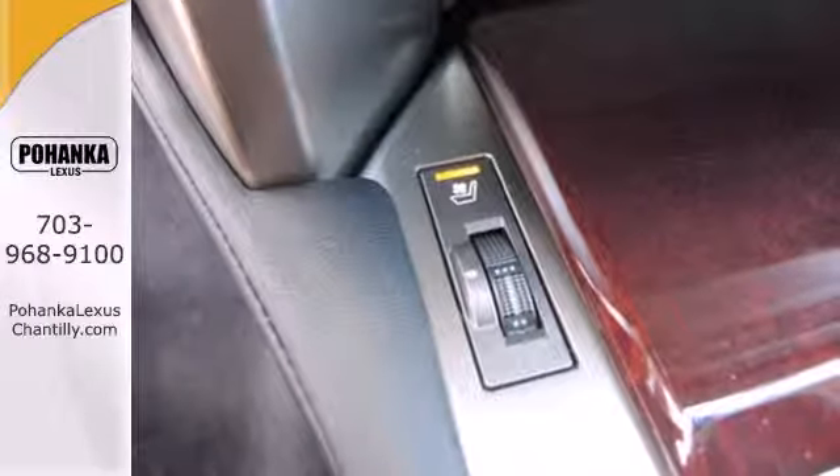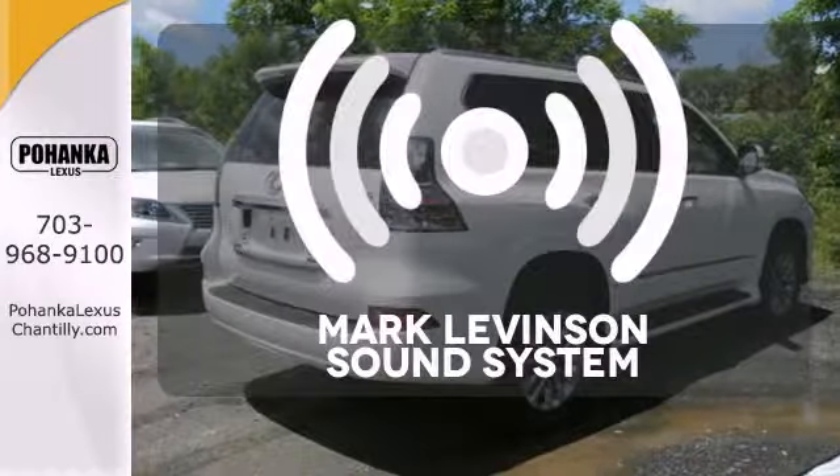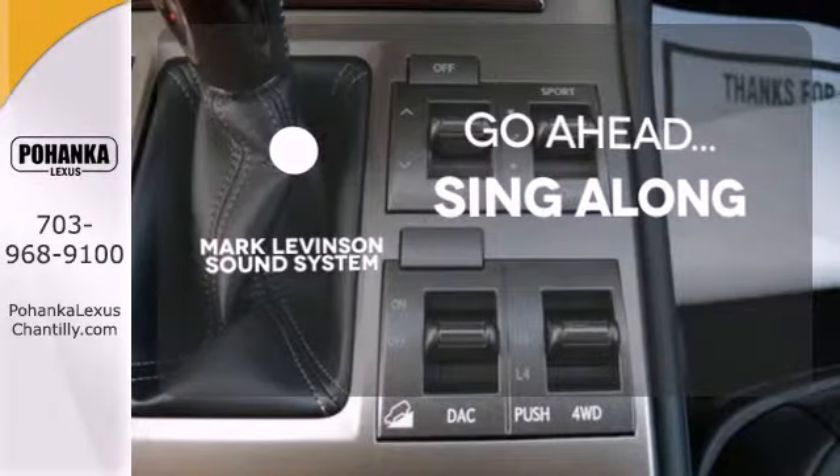steering wheel mounted audio controls, and included garage door transmitter. The soundtrack of your life comes through crystal clear with the premium Mark Levinson sound system. Crank up the tunes and hit the road.